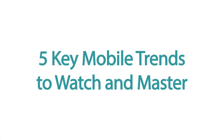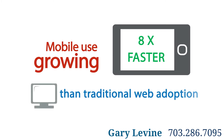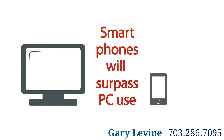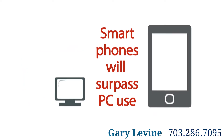Five Key Mobile Trends to Watch and Master. The mobile web continues to grow at a rapid pace, smartphones are becoming smarter, and internet connectivity is improving, resulting in the immense growth of the mobile web. But what does it mean for your business? Here are five mobile trends to take advantage of and get ahead of your competitors.